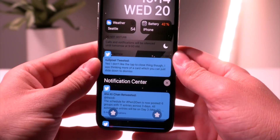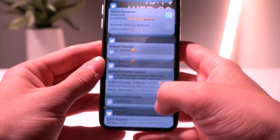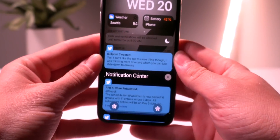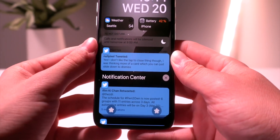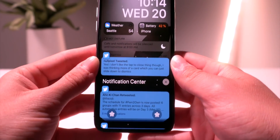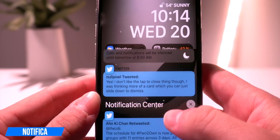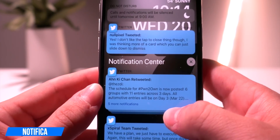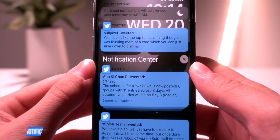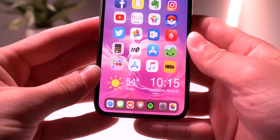The reason I went to the notification center instead of just the lock screen was to show you what my notifications look like. I have Color Banners 2 to colorize them based on app colors. The new tweak I wanted to tell you about is called Notifica — it brings an awesome new layout to notifications where the application icon is above the notification.